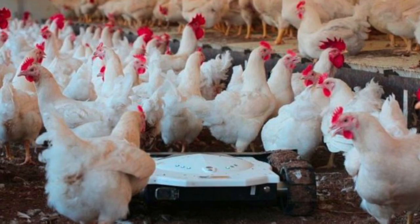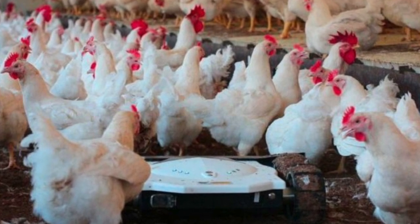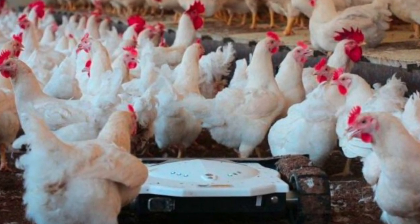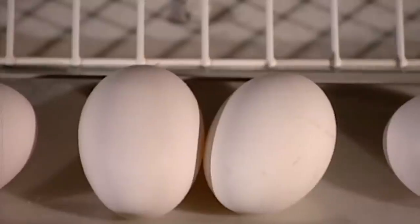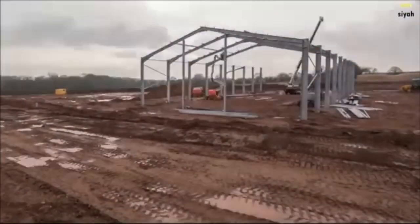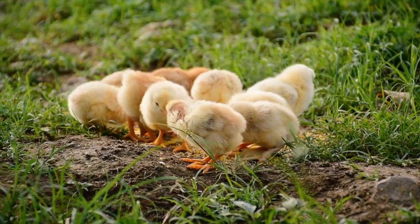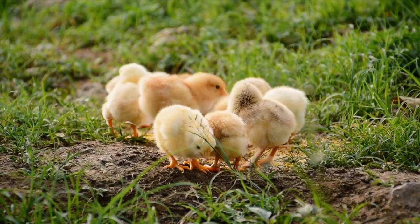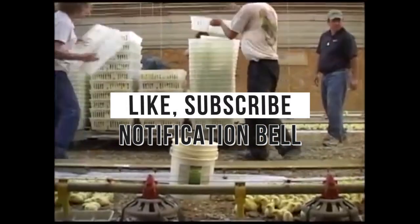Other farms in France use the Spoutnik, which gives the chickens exercise by weaving through the flock so farmers don't have to regularly walk through their coops. These machines help farmers grow thousands of chickens and sell thousands of eggs to consumers. That's our feature on amazing modern poultry and how the modern chicken is raised. Share your thoughts in the comment section below and don't forget to like and subscribe to our channel.